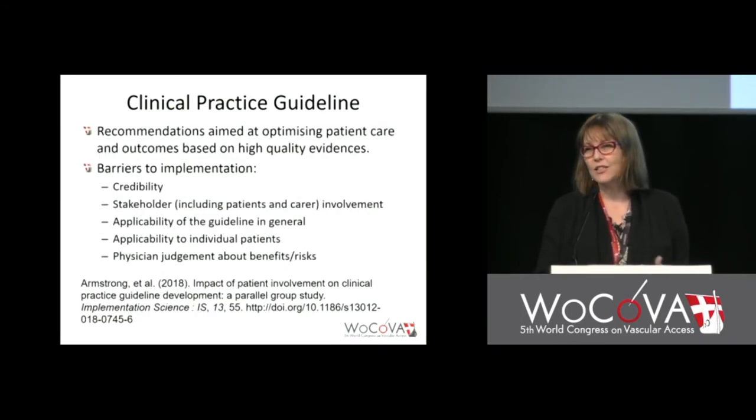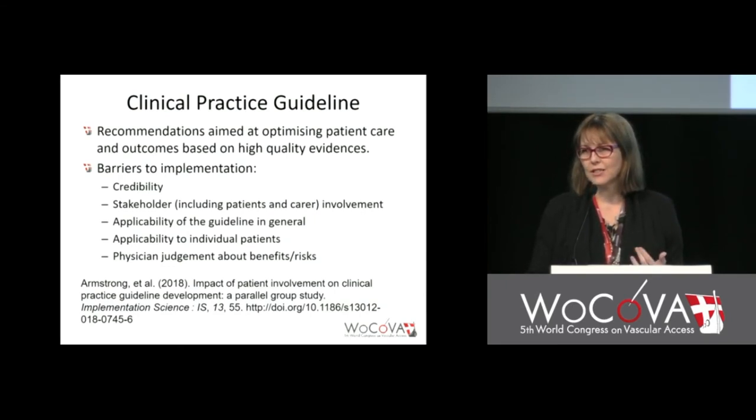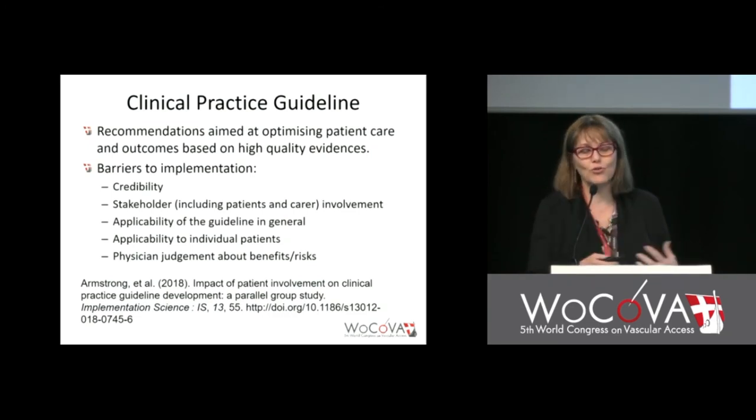We have clinical practice guidelines because we want them to benefit patients and achieve best practice care. But there is a large body of evidence showing that guidelines are often not implemented or only partially implemented. One study suggested that if guideline implementation for cancer were 100%, 30% of cancer cases would be prevented, 30% successfully treated, and 30% cured. And remarkably, there is a randomized study of writing a guideline with patients on your team versus writing one without — in the area of dementia diagnostic approaches.